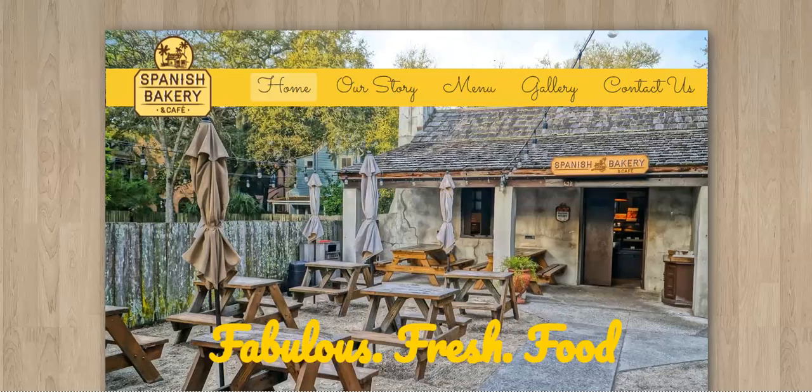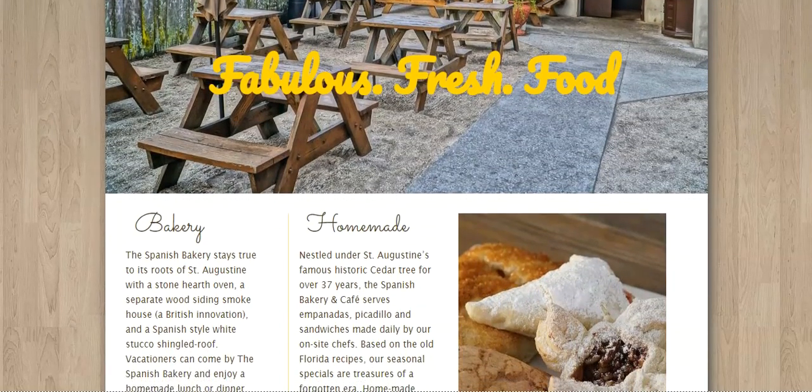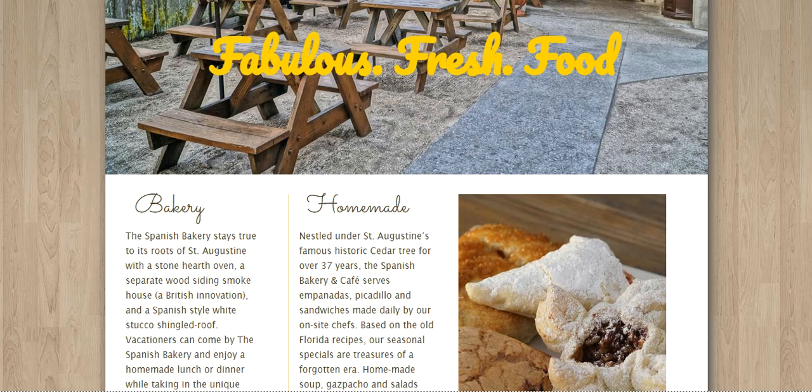Next, we have Spanish Bakery and Cafe. Spanish Bakery's designer has a knack for creating a strong initial impact. Upon entering the site, you will be captivated by the striking background image displayed prominently. As you continue to scroll, you will come across a delightful assortment of mouthwatering visual delights just waiting to be added to your cart. I'm excited to see their pastries because every website we've visited has very, very good food photos.